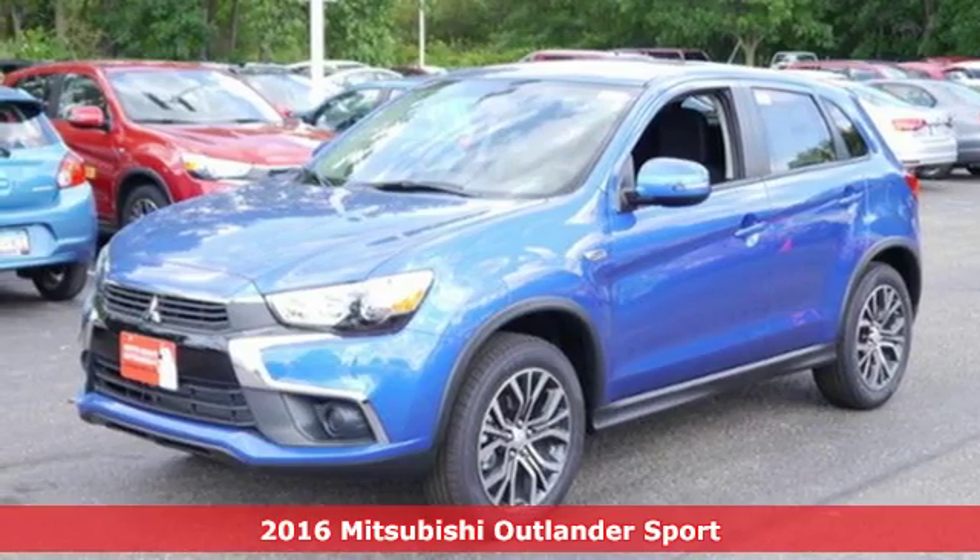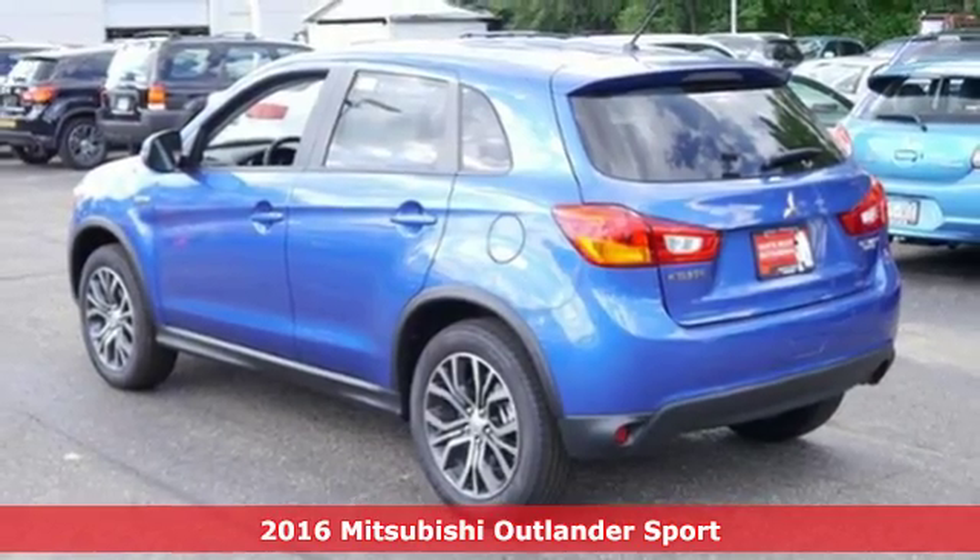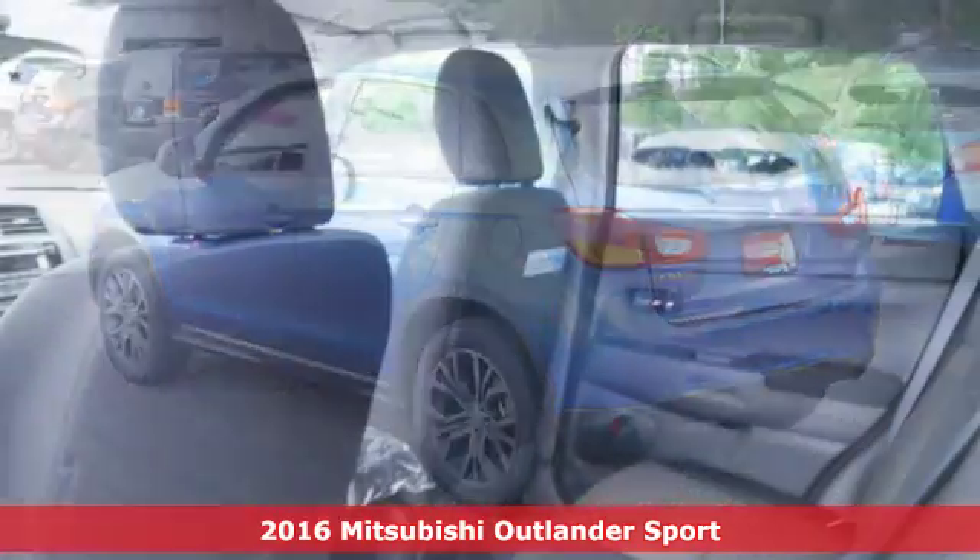It's a 2016 Mitsubishi Outlander Sport. Find your own lane in this Mitsubishi — it's well equipped with features you need.